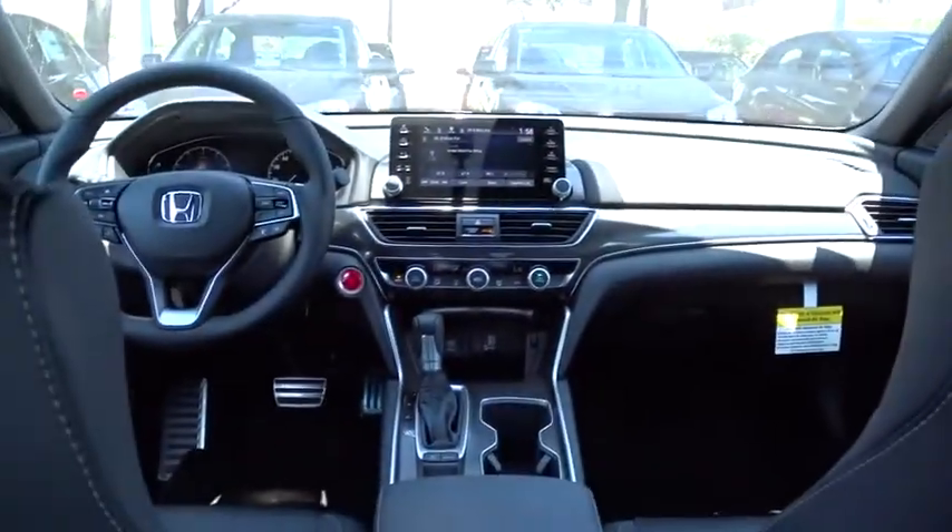Adjustable steering wheel, front wheel drive, cruise control, four-wheel disc brakes, aluminum wheels, floor mats, keyless start, AM FM stereo radio, rear defrost.